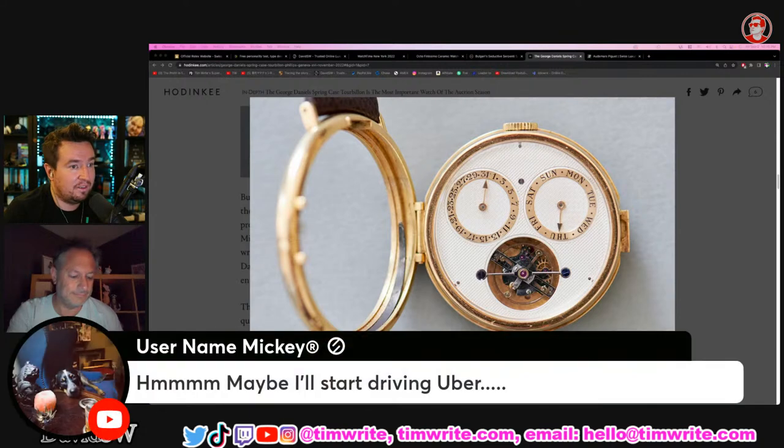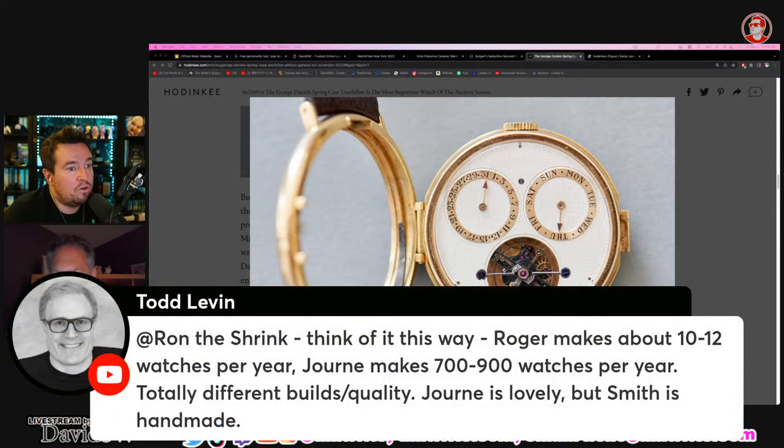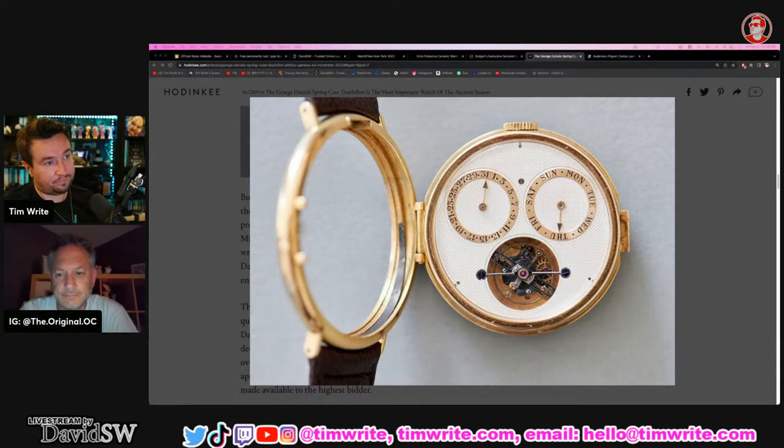Mickey just said he'll take a job driving Uber — it's a great way to pick up some pieces. Todd Levin: think of it this way — Roger Smith makes about 10 to 12 watches per year, F.P. Journe makes 700 to 900 per year. Totally different build quality. Journe is lovely, but Smith is handmade — that's the difference. Because they make everything by hand. F.P. Journe, as much as I like them, by this point they're so mass produced it's kind of crazy. I was surprised at how high value they were going for at Phillips.